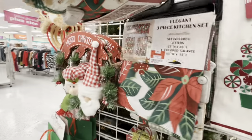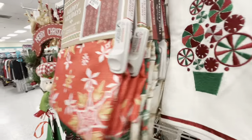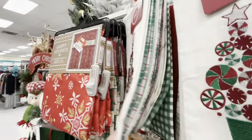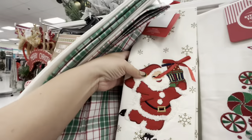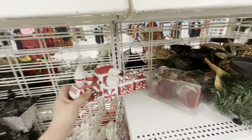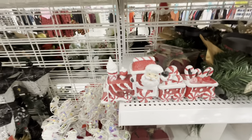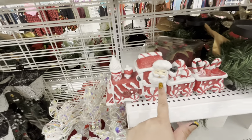They have more kitchen towels — look how cute Santa is — five dollars for two. And then over here, look at this gorgeous peppermint train. This is so beautiful, ten dollars, it's resin. Look at the ice cream on the front of the train with Santa.